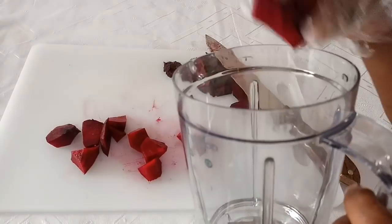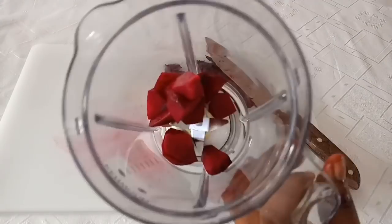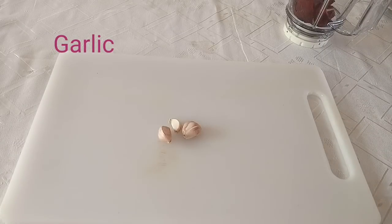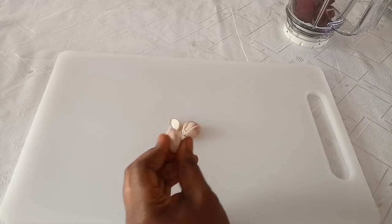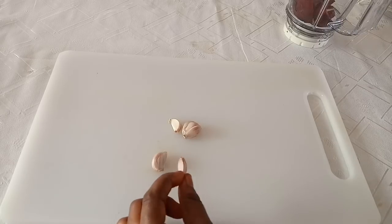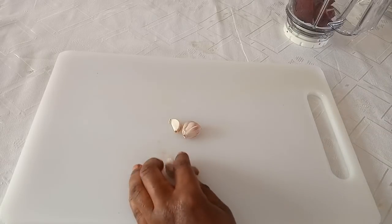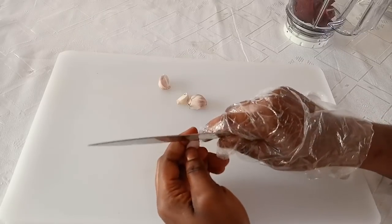Transfer it into the blender. Next ingredient is garlic. Garlic is very important and very healthy for you to stay healthy. If you haven't been consuming garlic, you just have to give it a try and start consuming it because it's very healthy. Garlic will stop you from getting sick — it contains compounds with potent medicinal properties. Garlic helps to combat sickness, reduces blood pressure, improves cholesterol levels, lowers risk of heart diseases, lowers high blood pressure, and reduces high blood sugar.